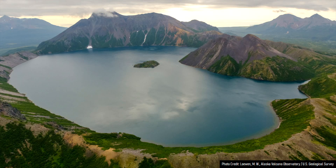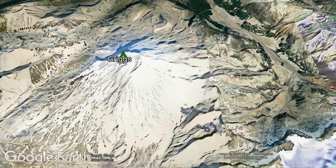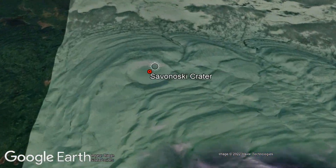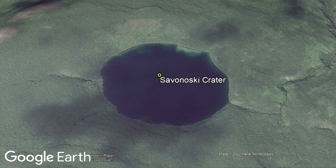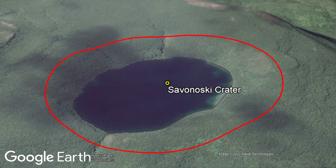Within Katmai National Park and Preserve in Alaska is a strange geologic oddity. There, 14 miles northeast of the active Griggs stratovolcano is a circular depression in the ground. Known as Savinoski Crater, it measures 1,738 feet or 530 meters wide, and from its rim to the water surface in the crater lake is 164 feet or 50 meters.